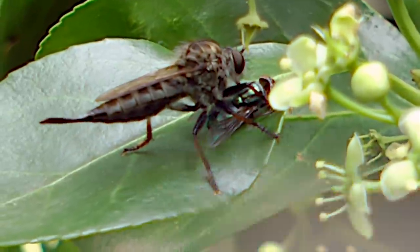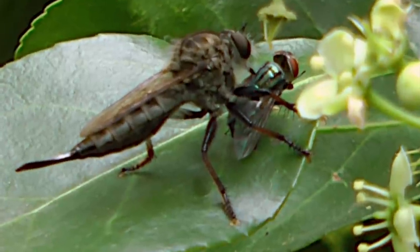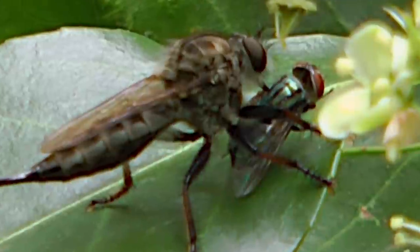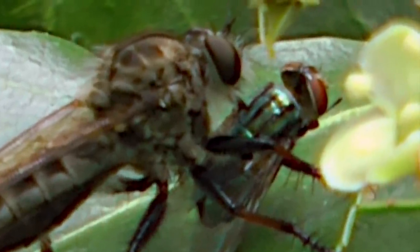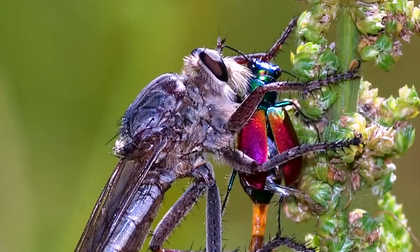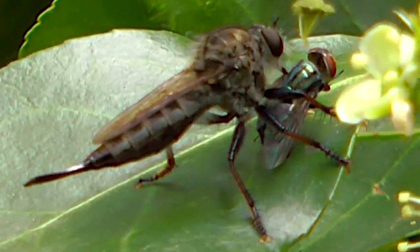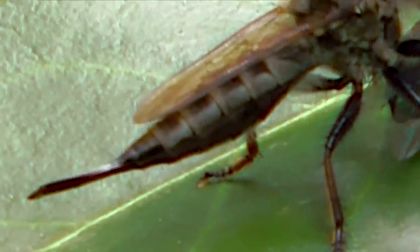Robber flies have long piercing beaks that deliver saliva to instantly disable their prey. This saliva also liquefies the organs. The beak acts as a giant hypodermic needle, and it's huge compared to its victims — it would be like a traffic cone piercing a deer. Then robber flies suck the contents of their victims, finally discarding the empty shells.